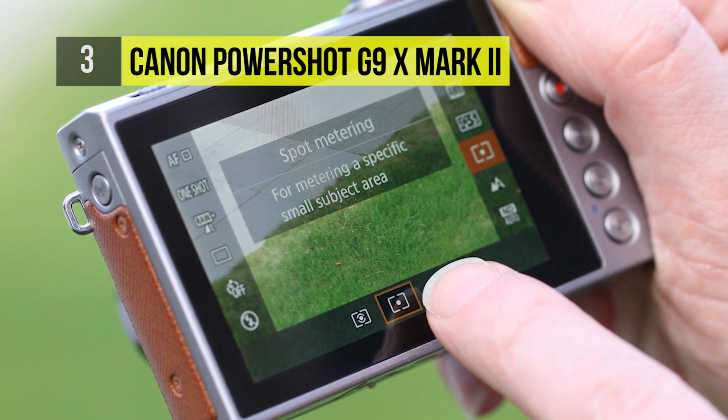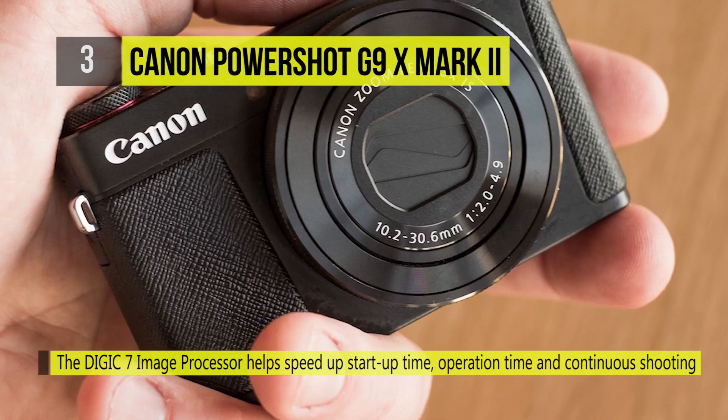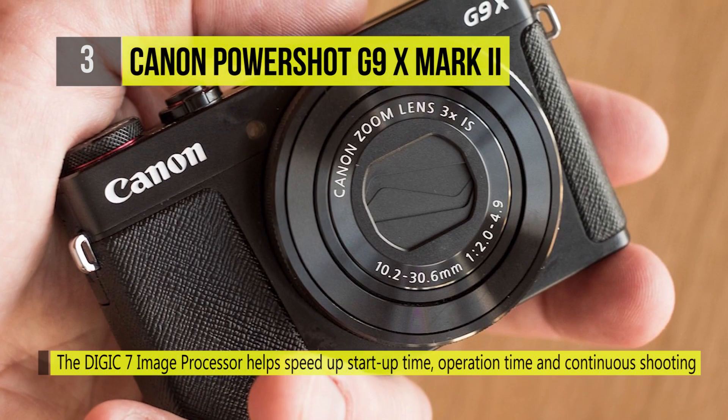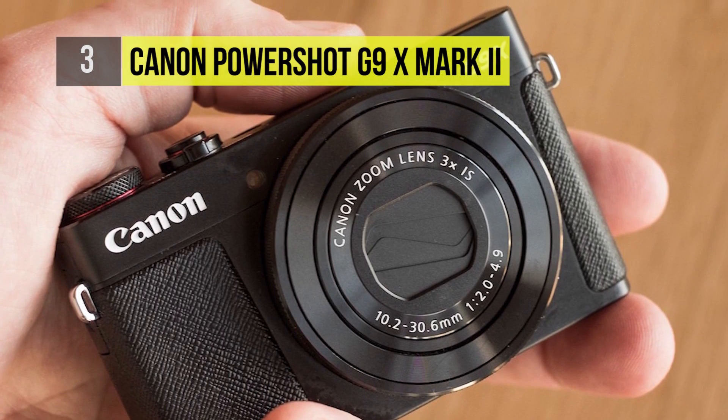1080p video recording is also supported, as well as in-camera time-lapse movies. There's also a versatile 3x optical zoom lens which covers a 28–84mm equivalent focal length range, and Dynamic IS minimizes camera shake.